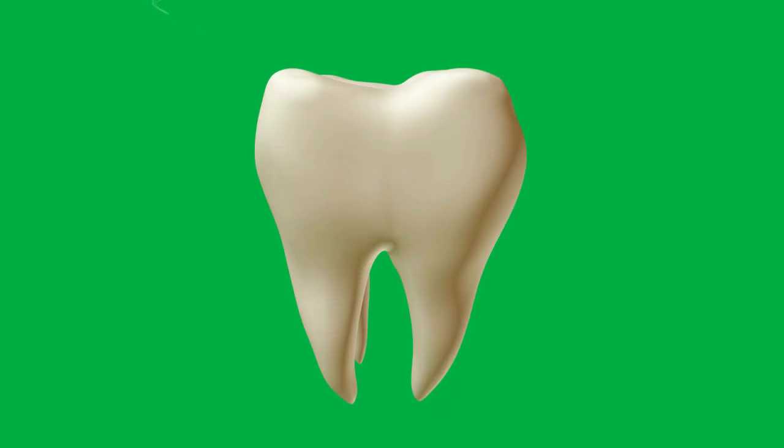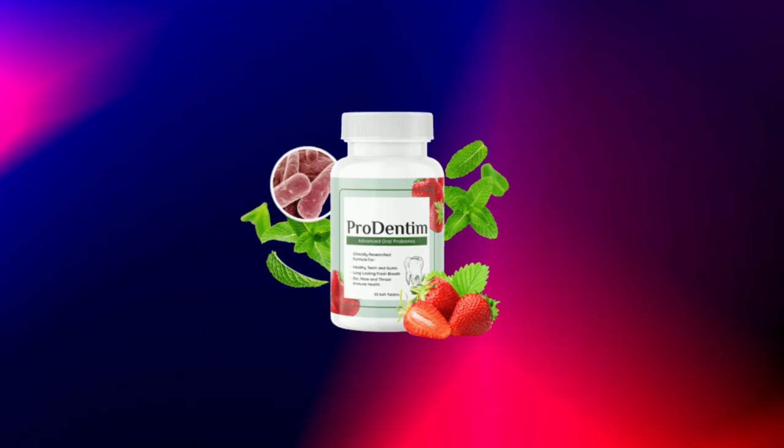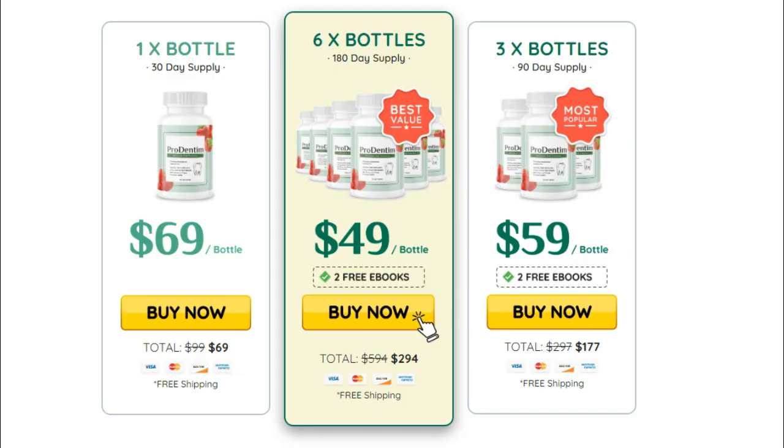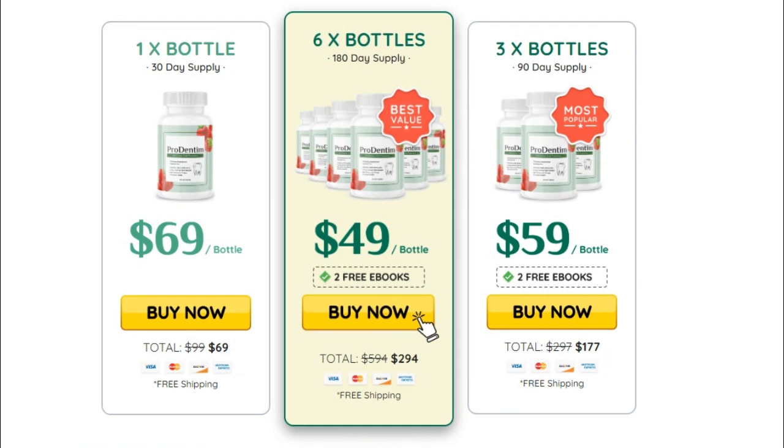I wanted to record this video first to tell you to be careful with the website you are going to buy Prodentim from, and also, if you do buy the product, do the exact treatment and take it seriously. Remember to keep in mind that your results will be very different from any other person because your organism acts in a very unique way. I really hope this video helped you and I hope that Prodentim actually helps you improve your life and enjoy the many other benefits this product promotes.